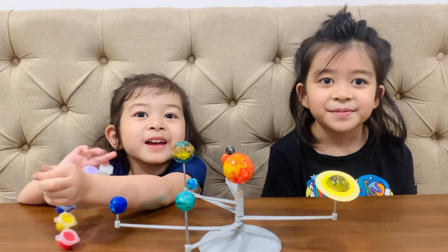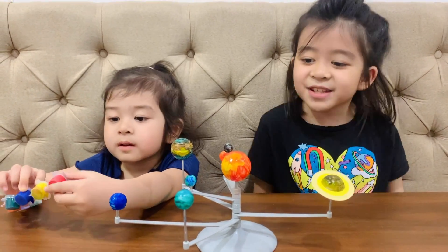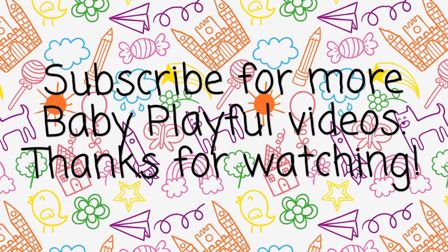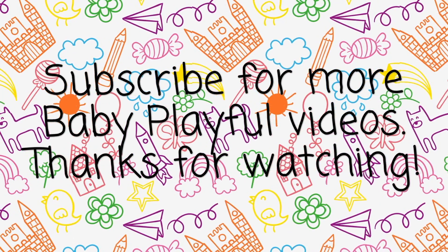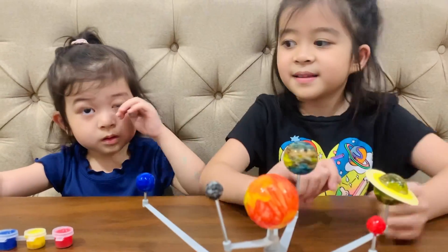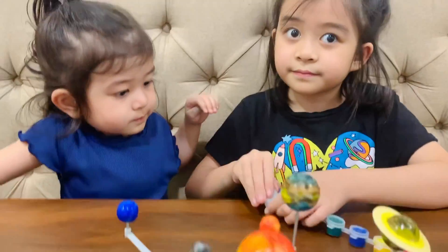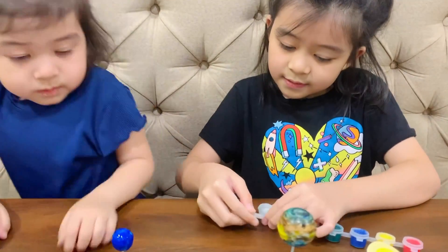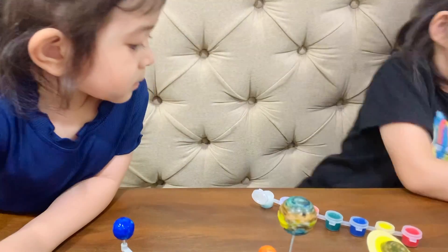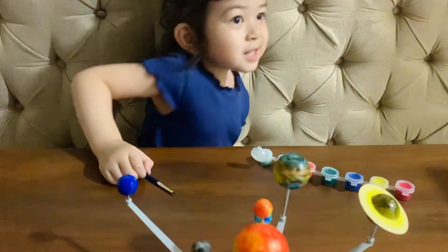That was fun, guys! Please subscribe! Thank you for watching! When the paint dries up, let's put the glow-in-the-dark coating. Can I see that it glows? Yeah. As I saw, it was glowing in the dark. Wanna try again? Okay, let's see. Turn off the lights.